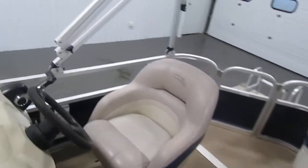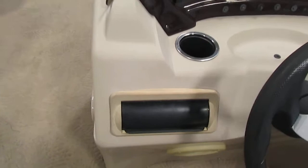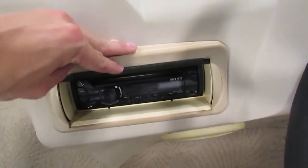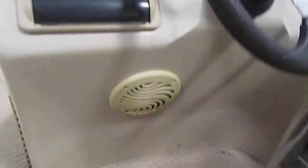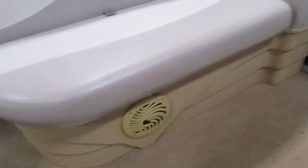Next you have the Sony AM-FM CD stereo with aux port. It has a cover to it. That comes with four marine speakers — one on the driver's seat, one over here, and there are also two up front, one on the port and one on the starboard.